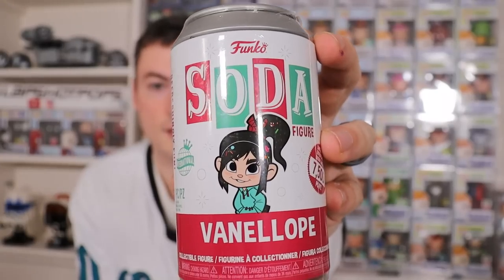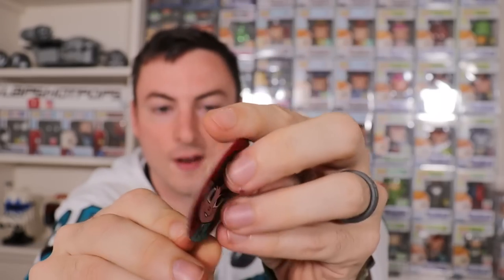Also in the Wreck-It Ralph family, next up we have the adorable Vanellope. Super cute — we absolutely love this soda. She's limited to 7,500 pieces, so let's see if we can pull her chase. The chase is her holding the candy heart, so really hoping we can pull that. Third soda in, and this one is not a chase — Vanellope, one out of 6,250.